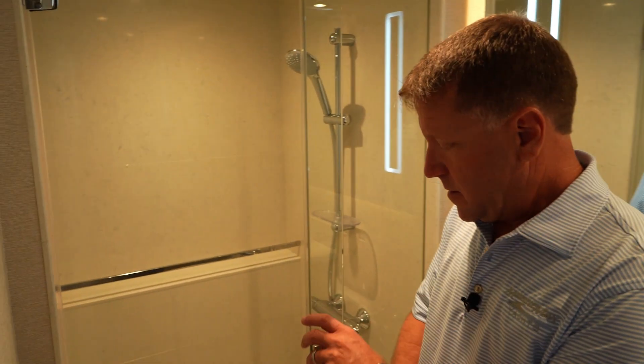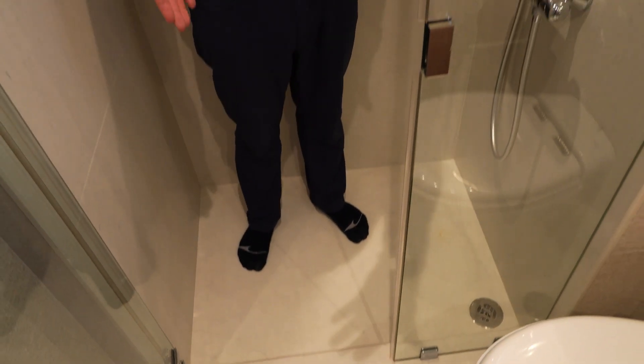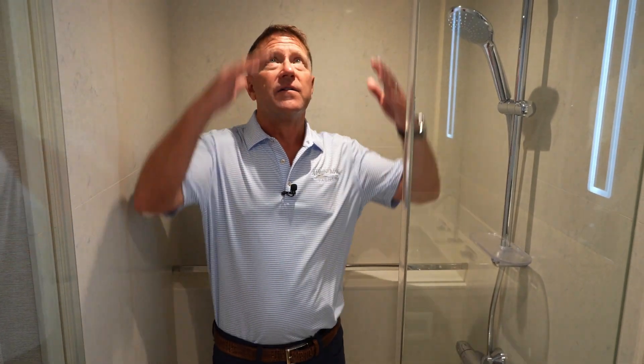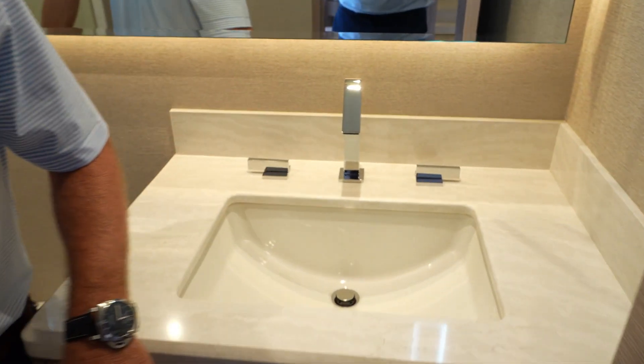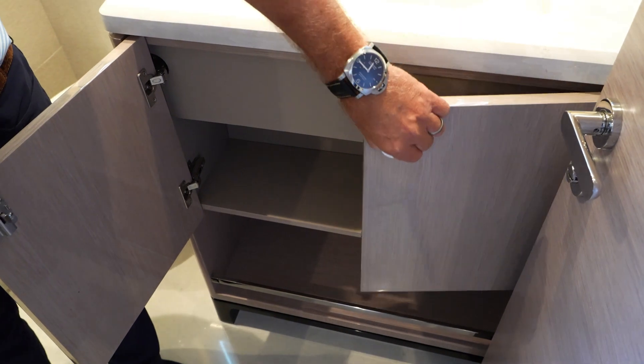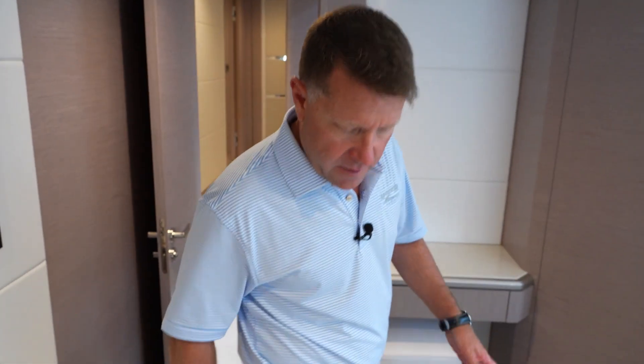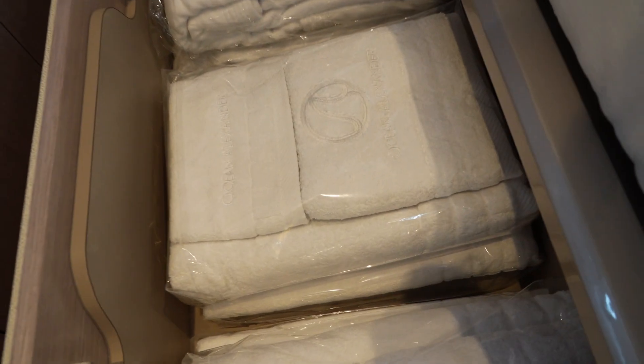You have drawers all the way around the bed. And as you make your way into this VIP head bathroom, you've got a really nice walk-in shower. You can see as you walk in, there's a nice lip that drops down to keep water inside so it doesn't go out where you're going to be when you're finished. All drawer storage inside here and all the way around the bed. These are all your Ocean Alexander towels that come with the boat, and robes for each stateroom.